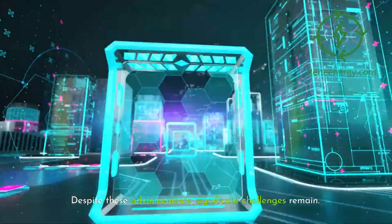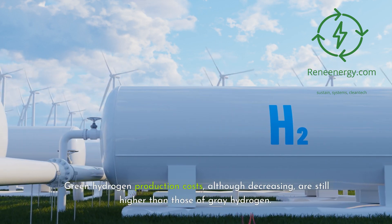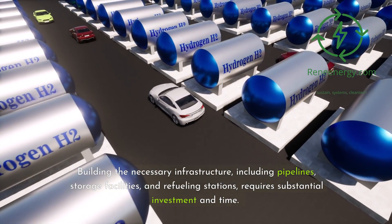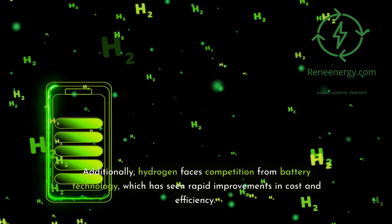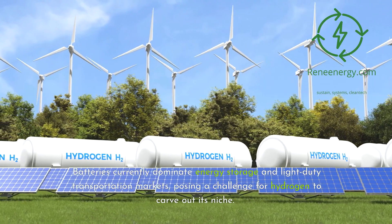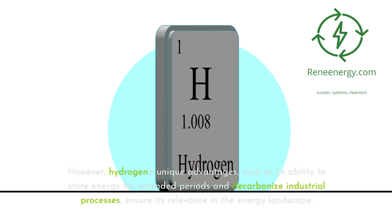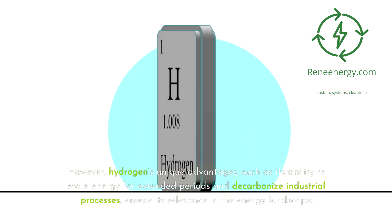Despite these advancements, significant challenges remain. Green hydrogen production costs, although decreasing, are still higher than those of grey hydrogen. Building the necessary infrastructure, including pipelines, storage facilities, and refueling stations, requires substantial investment and time. Additionally, hydrogen faces competition from battery technology, which has seen rapid improvements in cost and efficiency. Batteries currently dominate energy storage and light-duty transportation markets, posing a challenge for hydrogen to carve out its niche. However, hydrogen's unique advantages — such as its ability to store energy for extended periods and decarbonize industrial processes — ensure its relevance in the energy landscape.